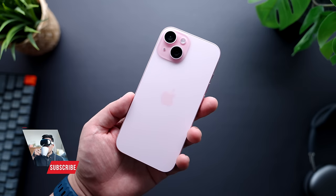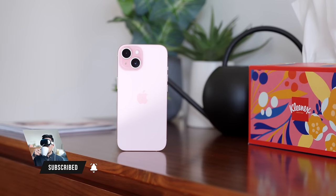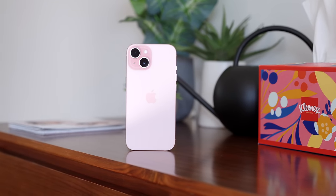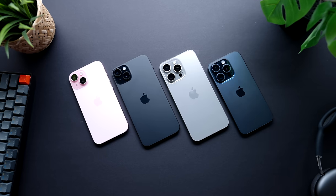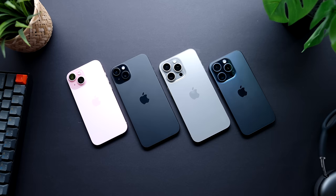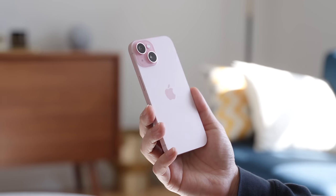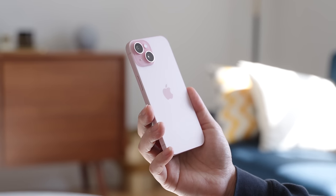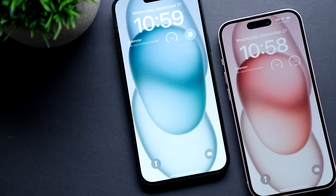Hey, it's Jason. I've been using the iPhone 15 now for about six months and I'm just going to go ahead and say it — this is the best non-pro iPhone Apple has ever made. Now, that statement could seem like an exaggeration, especially because at first glance this phone looks eerily similar to the last three generations of iPhone. But six months later, I can tell you right now that there are differences here that make the iPhone 15 special. Let's start with the physical look and feel.